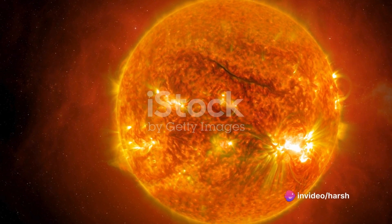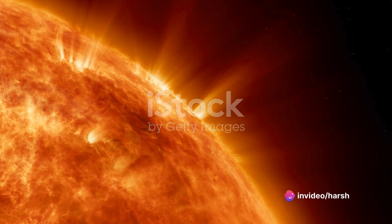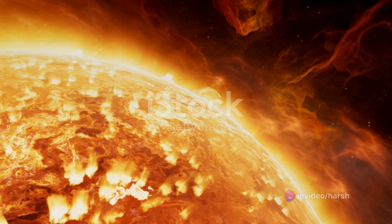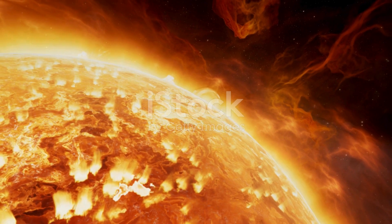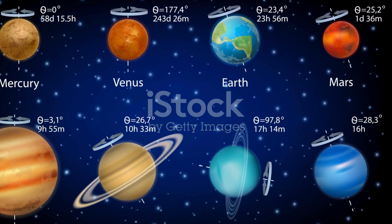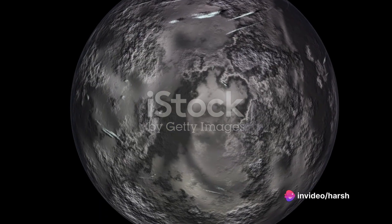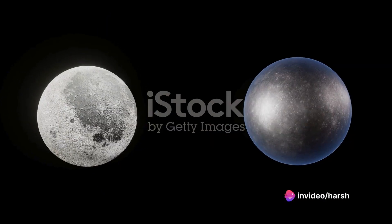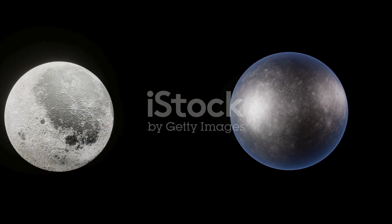Now let's move on to the second factor: Mercury's slow rotation. Unlike Earth, which completes a full rotation in about 24 hours, Mercury takes a staggering 59 Earth days to complete one rotation. This slow spin means that one side of Mercury is exposed to the Sun's intense heat for a very long time, leading to those blistering temperatures we associate with the planet.